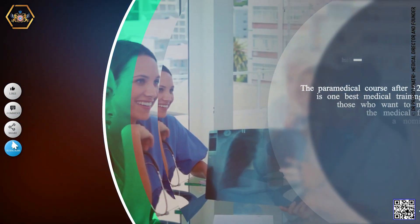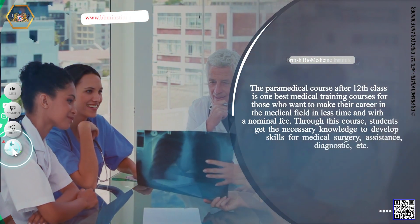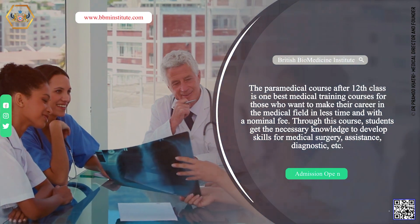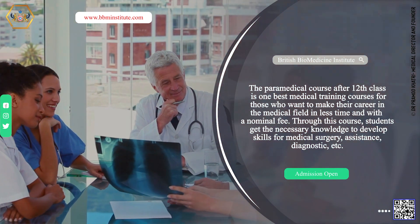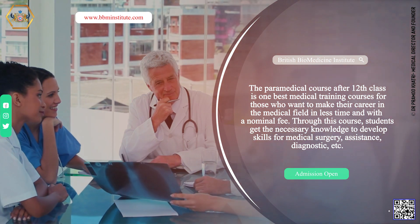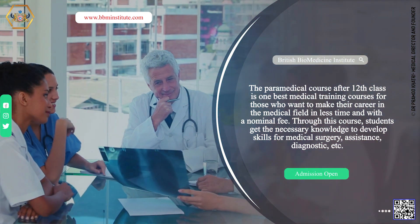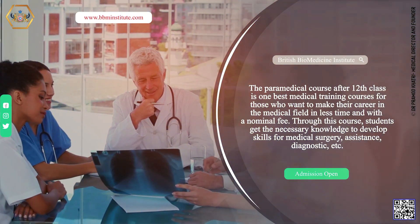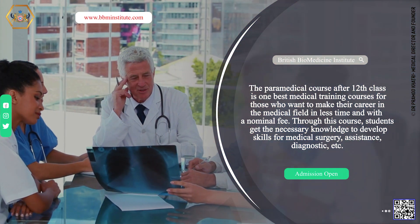The paramedical course after 12th class is one of the best medical training courses for those who want to make their career in the medical field in less time and with a nominal fee. Through this course, medical students get the necessary knowledge to develop skills for medical surgery, assistance, diagnostic, etc.